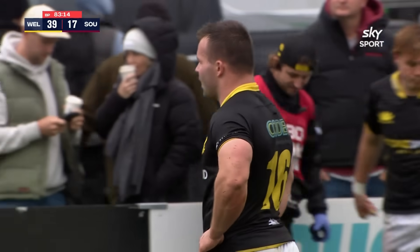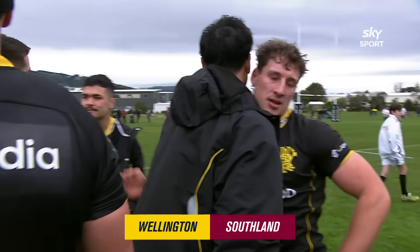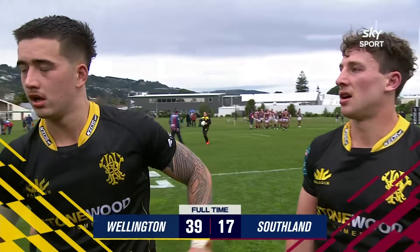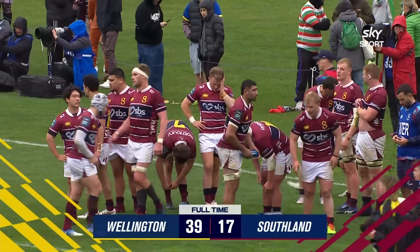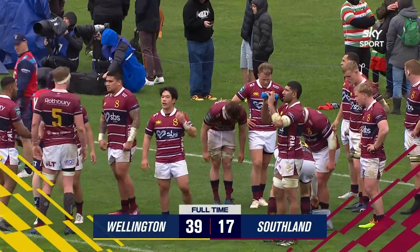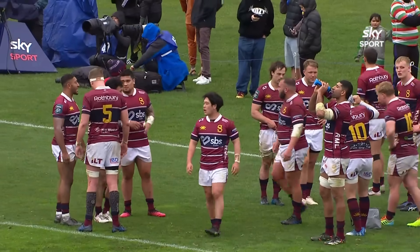The game is over here at the Hutt Recreation Grounds. Wellington have successfully retained the log of wood and have taken further championship points. They remain unbeaten in the NPC — they are the defending champions.